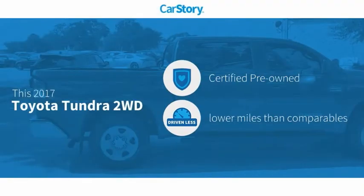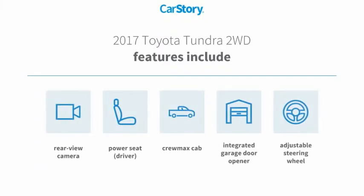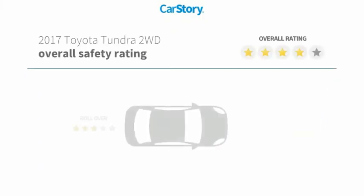Car Story research indicates this vehicle as certified pre-owned, low miles. Features also include adjustable steering wheel, rear view camera, with these ratings.